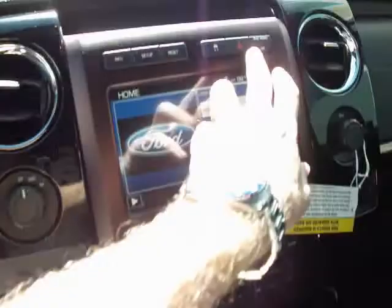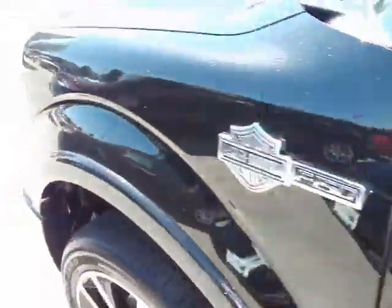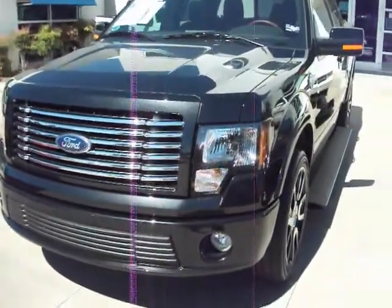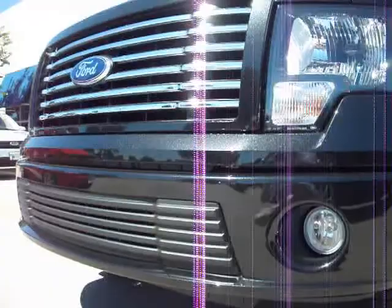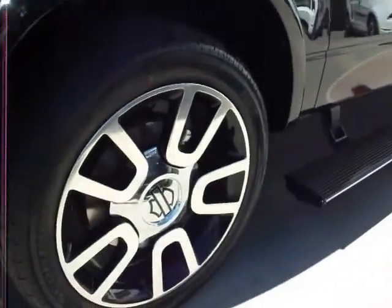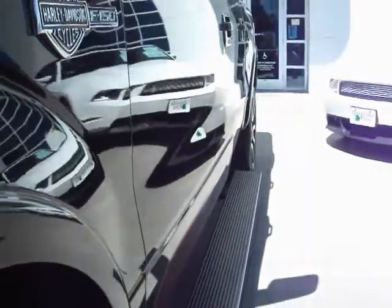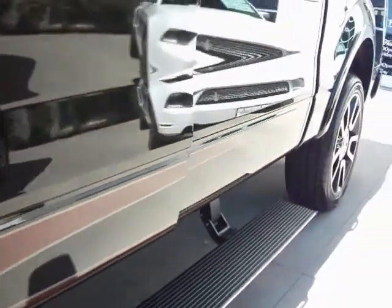We'll cut on the headlights, hazards, and continue on with the tour — the fogs and all. It's got these really stunning 22-inch special edition alloy wheels. It has the special edition stripe along the rocker panels to let you know that it is the Harley-Davidson.